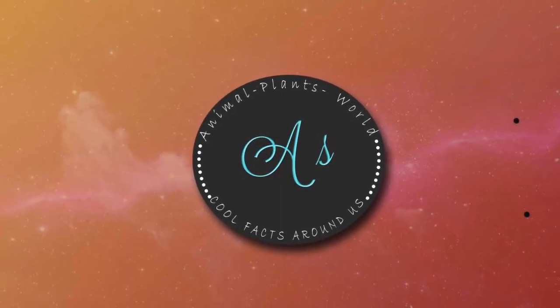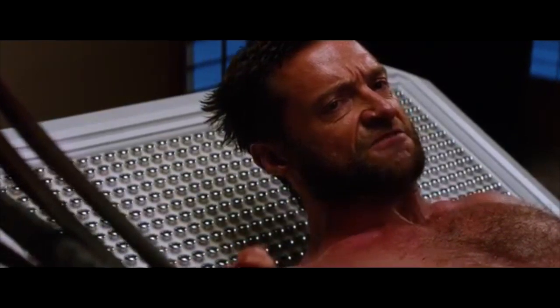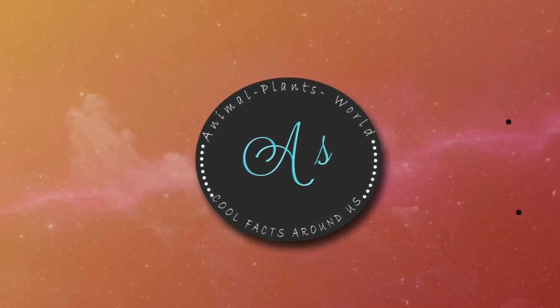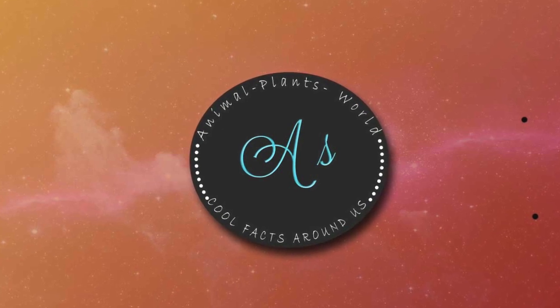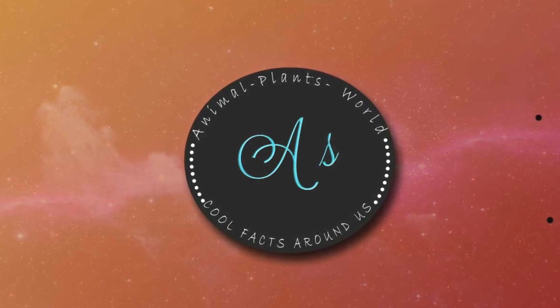Do you know Wolverine? This is Wolverine. He has the power to regenerate and bring out claws from the bones in his hands. What if I tell you that there is an animal that has the same power as Wolverine? It is the hairy frog, and this is AS.